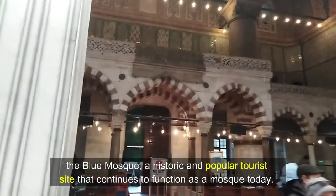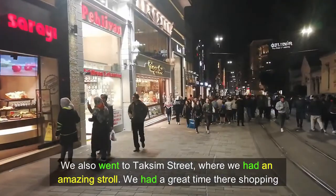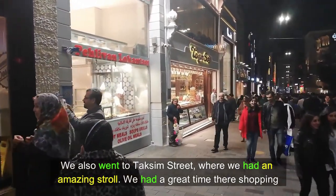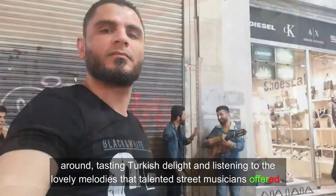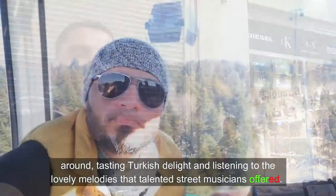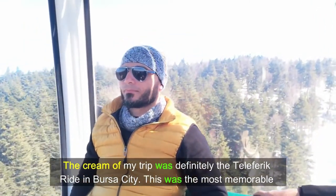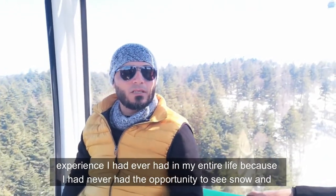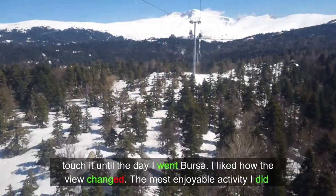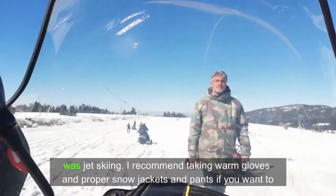We visited the Blue Mosque, a historic and popular tourist site that continues to function as a mosque today. We also went to Taksim Street, where we had an amazing stroll. We had a great time there shopping around, tasting Turkish delight, and listening to the lovely melodies that Taksim Street musicians offered. The cream of my trip was definitely the teleferik ride in Bursa City. This was the most memorable experience I had ever had in my entire life because I had never had the opportunity to see snow and touch it until the day I went to Bursa. The most enjoyable activity I did was jet skiing.